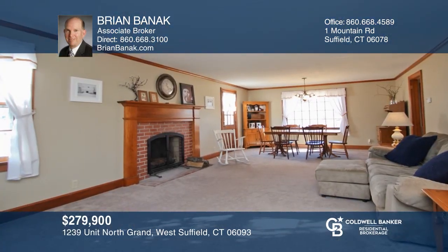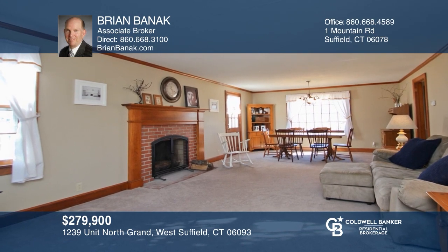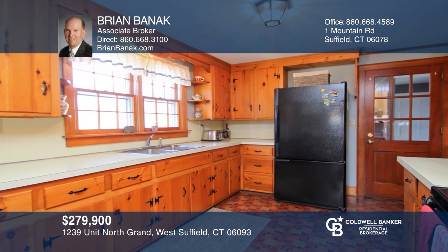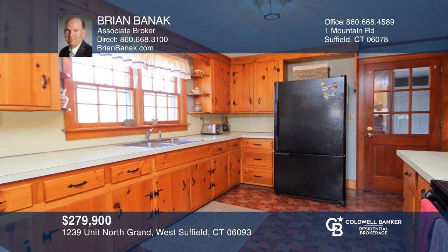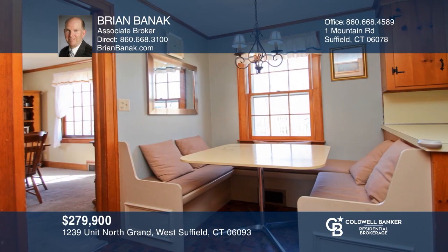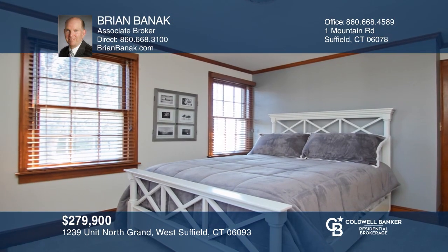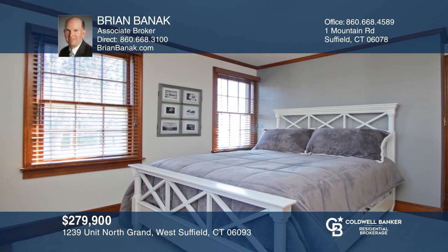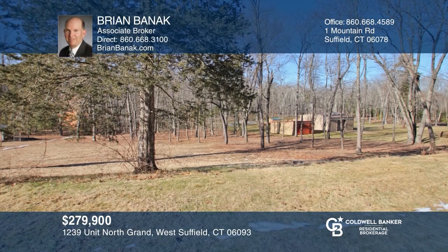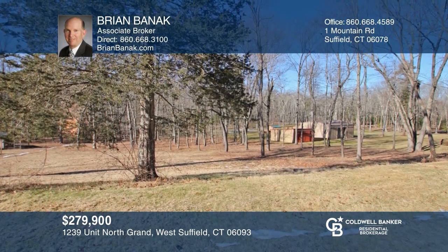Inviting custom-built Cape on 1.2 acres. Lots of living space in this lovely home, with a front-to-back living room that opens to the dining area. Eating kitchen with vinyl floor, pine cabinets, and custom-built-in bench. One bedroom is on the first floor, while two additional bedrooms are upstairs. Many wonderful updates, a two-car attached garage and great outdoor space. Don't miss out on this unique opportunity — call Brian Bannock and Sally King.